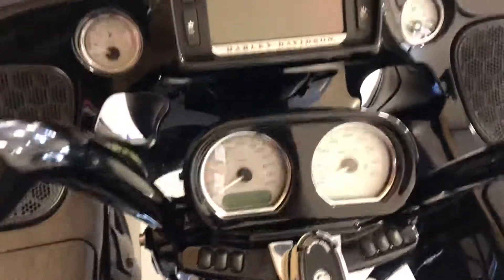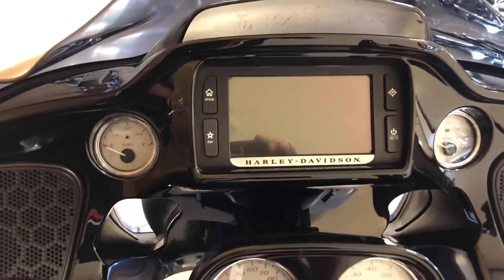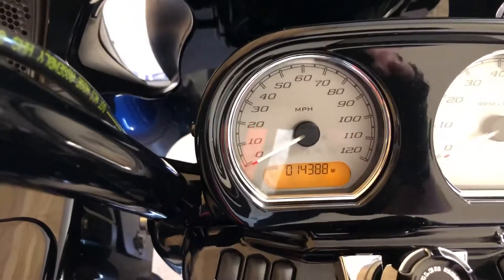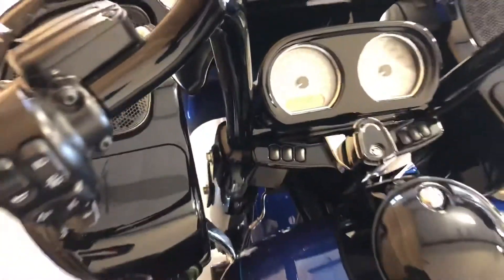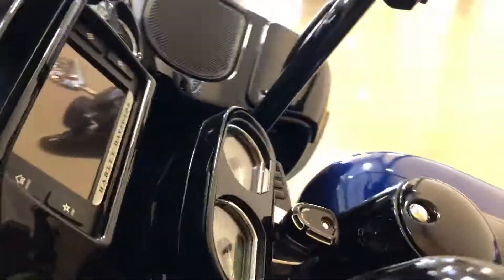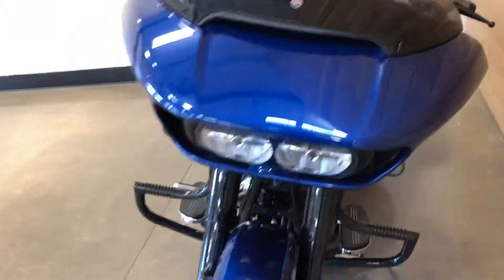Security system, AM/FM, weather band, Bluetooth, and navigation. Fourteen thousand, three hundred eighty-eight miles. Engine guard — man, it's a good-looking bike. ABS brakes.